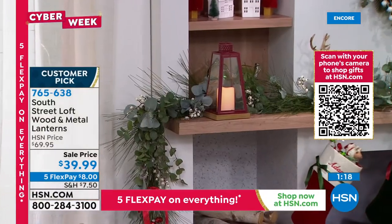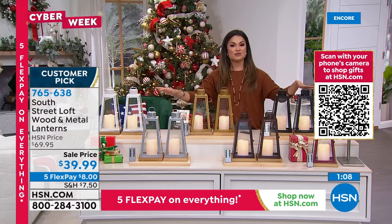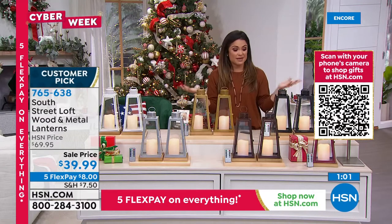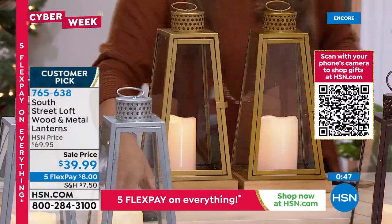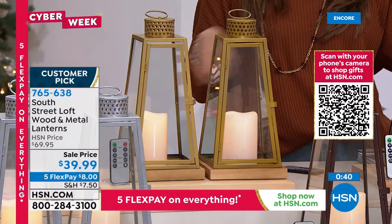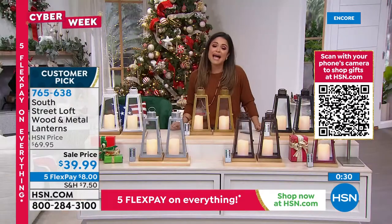There are so many features — completely understandable why it was originally 70 dollars for both. This is cyber week — we're doing amazing deals. Extended holiday returns are available, and the Under the Tree Guarantee means you'll get them in time for the holidays. Five flex pay means eight dollars and they're on their way to you. The gold is the most popular — you'll get two lanterns, two candles, your remote, and the batteries. The candles run on triple-A batteries — nothing special needed. Great value, and we've never done it at this price before.